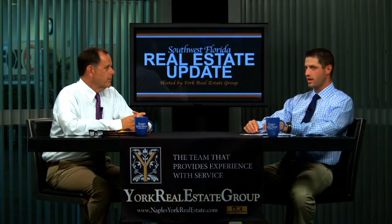Welcome to our show. Today we're doing things a little bit differently — we're going to highlight some of our listings. Michael York of the York Group is here. This new listing that we have is in Paloma, which is situated off Imperial, or what people from Naples know as Livingston Road, in Bonita, just north of Bonita Beach Road. Great location between Naples and Estero.